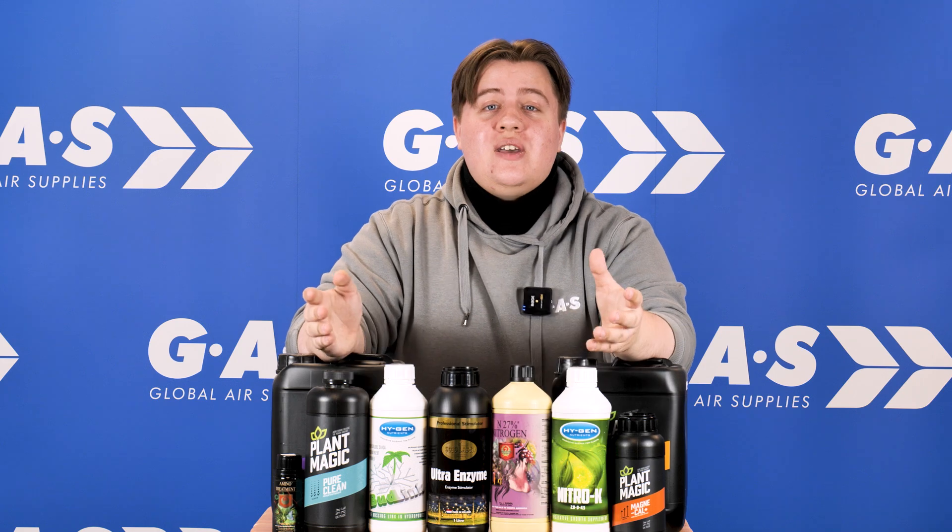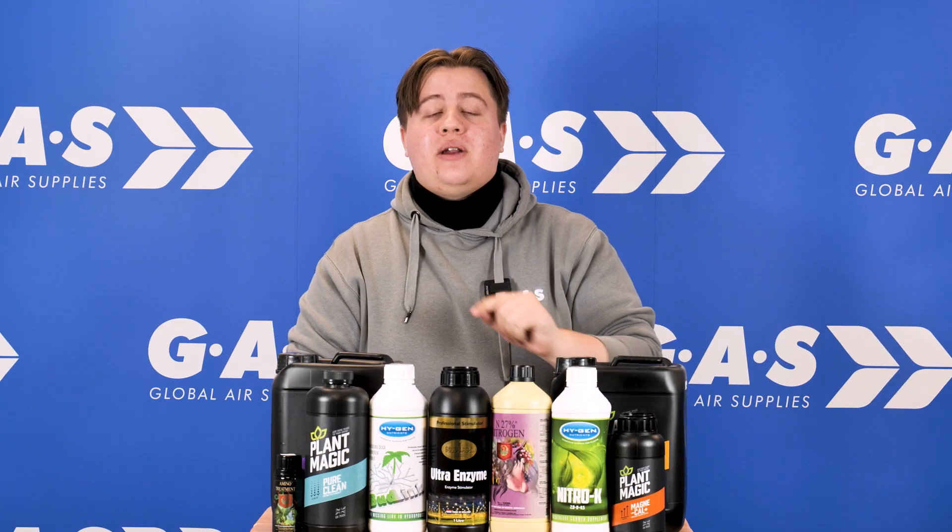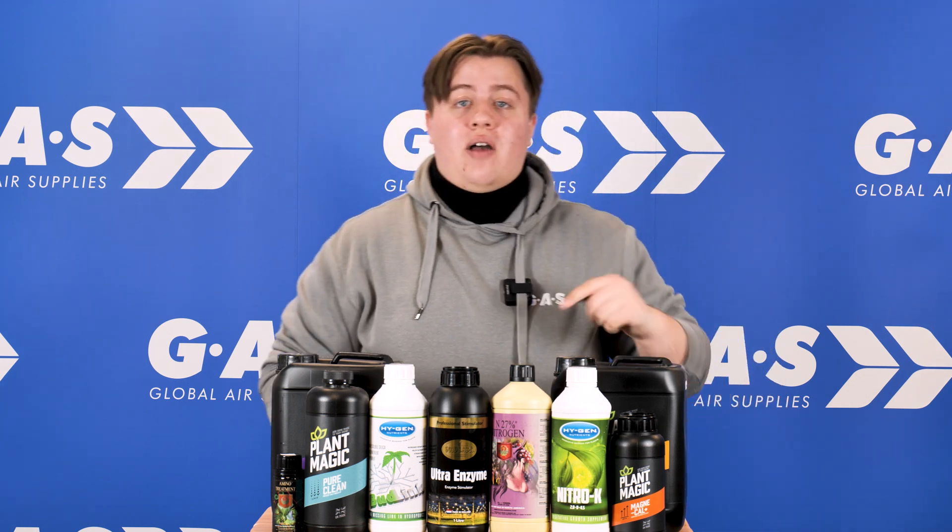Thanks Ian. So basically to sum it up, additives provide fast-acting formulas with multiple uses that make solving grow room problems easy. At Global Air Supplies we take plant growing seriously — that's why we try all our additives in-house in our own grow room. Want to find out more? Check out the Global Air Supplies website where you'll be able to read up on all the blogs containing vital information on how to maximise your growth.